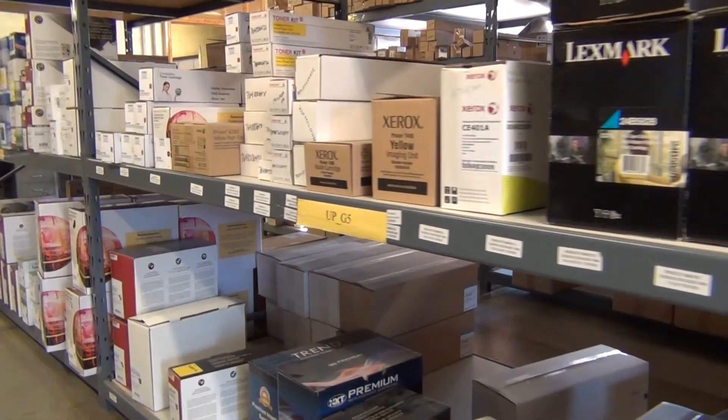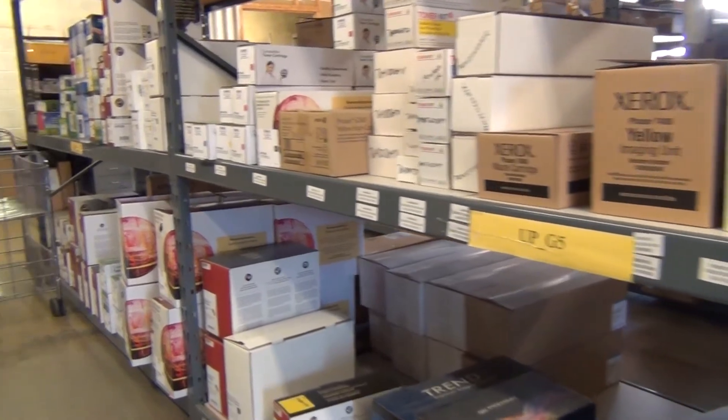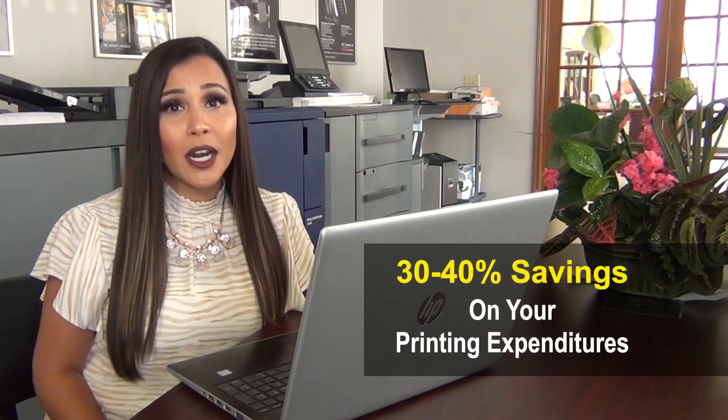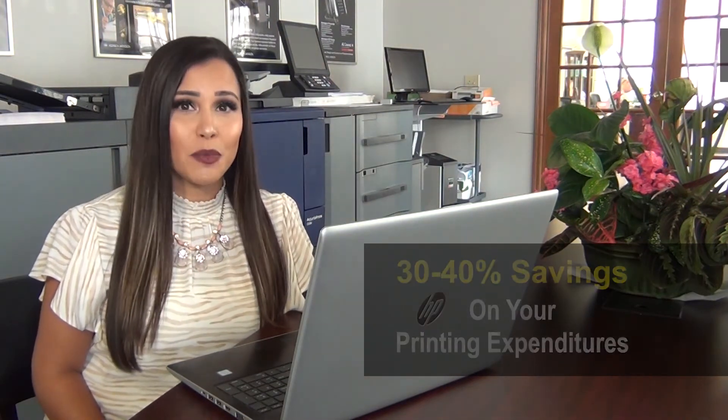Benefits of this program include ongoing analysis, inventory control, reduced IT time on your printers for their repairs and any other parts that are needed, and it can also allow you to budget for your printing environment for future years. We've been able to save our customers 30 to 40 percent of their printing expenditures by using this program.